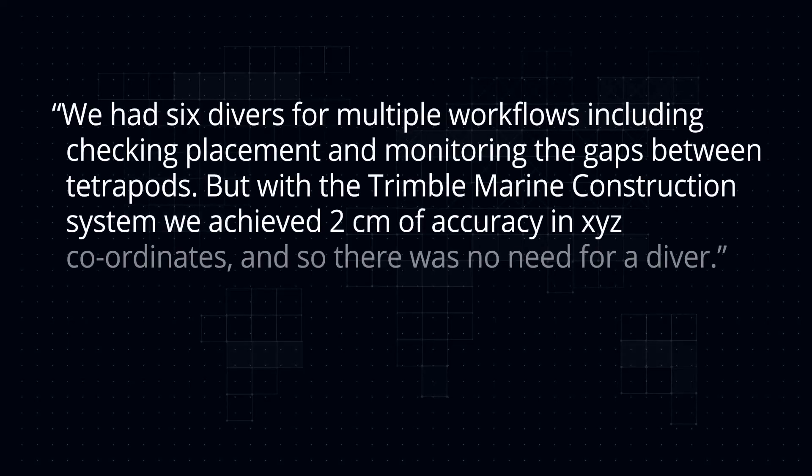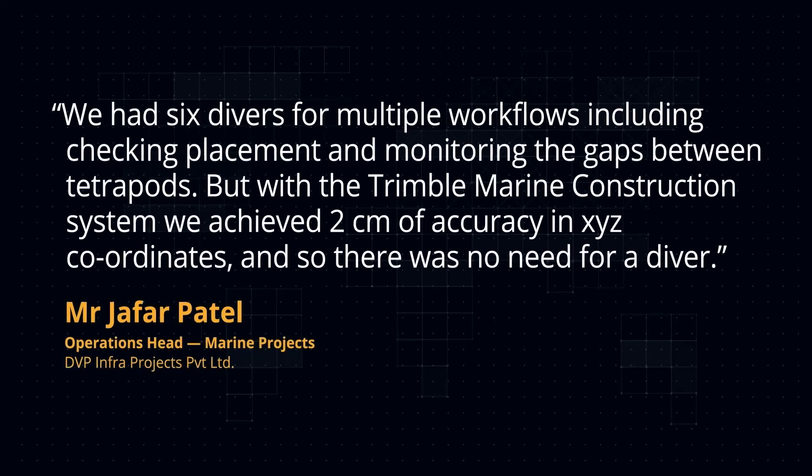We had six divers for multiple workflows including checking placement and monitoring the gaps between tetrapods. But with the Trimble Marine Construction system, we achieved 2 centimeters of accuracy in XYZ coordinates and so there was no need for a diver.